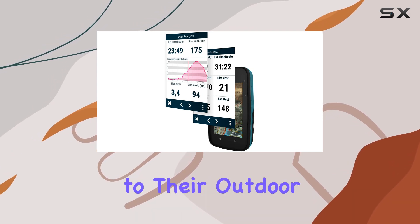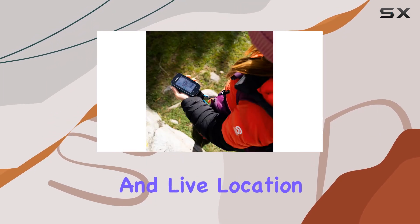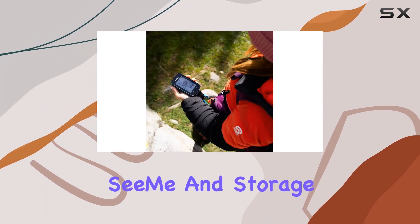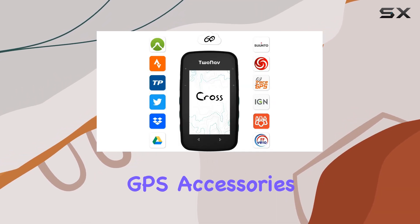In addition to the device itself, 2Nav includes a subscription to their outdoor route planner, LAN software, a navigation app App2Nav, Emergency Service and Live Location, CME, and storage space in the virtual cloud, Go Cloud, along with various GPS accessories.